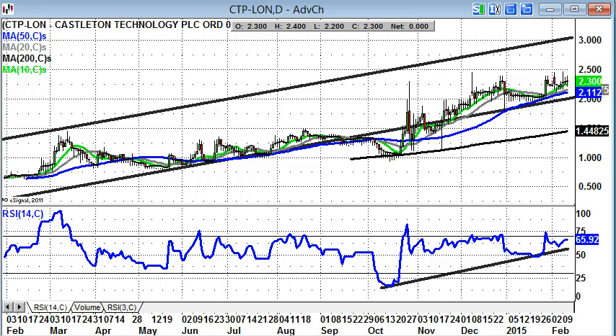Starting off with the bulletin board heroes in the form of Castleton Technology. Here we see this extended uptrend within a rising trend channel from the end of 2013. Support over the near term now at or above the 50-day moving average at 2.11 pence, shown here in blue. The implication is that while we hold the 50-day line, the shares will head up to the top of the late 2013 channel at 3 pence.